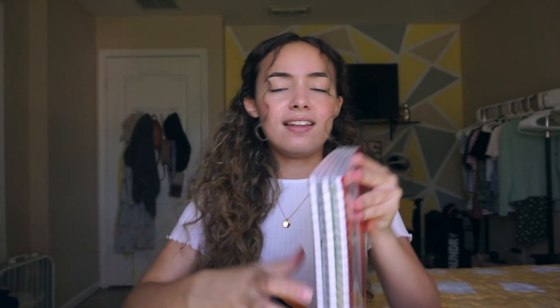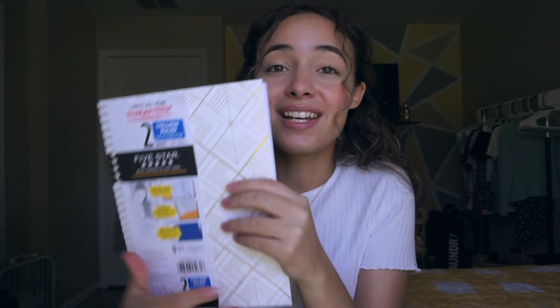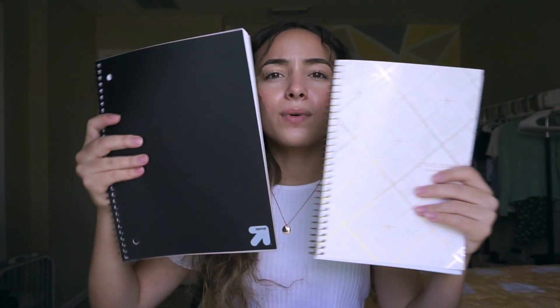Next is this college-ruled five-notebook pack. They didn't really have a lot of choices and the ones they did have I didn't really like. The next thing I got that I'm really excited for is a two-subject college-ruled notebook. I'm planning on using this for two classes that share the same teacher. It's also smaller than a regular size notebook, which I think is so cute.